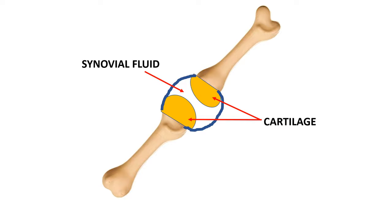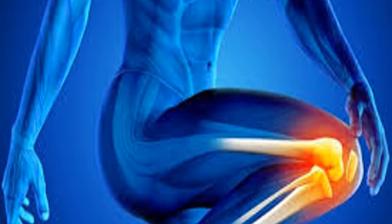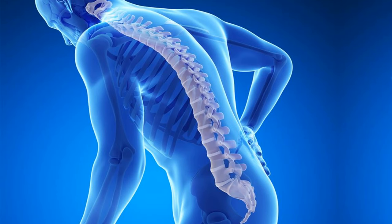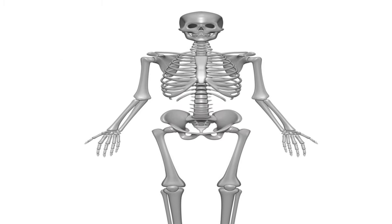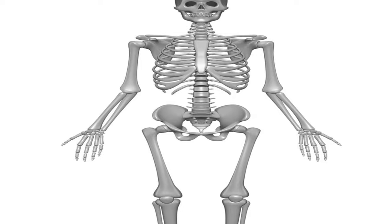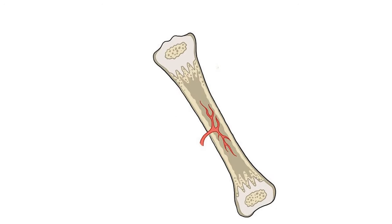If we don't have joints, we will not be able to bend our legs or hands. Bones are living things. The bones in our body are made of living cells which help them to grow and to repair themselves.